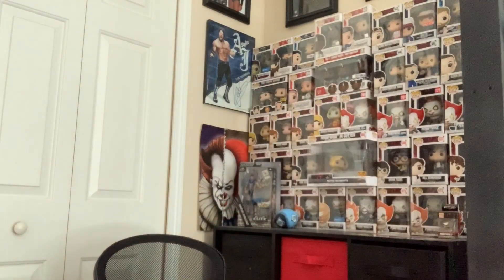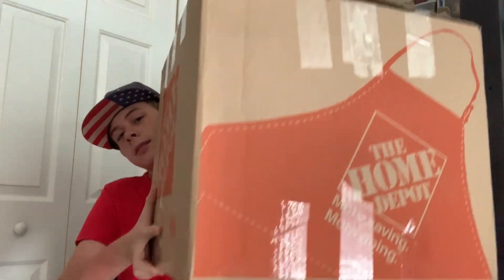Today we have probably the biggest package I've ever received — definitely the heaviest. And this is actually a lot heavier than I expected. It's a pretty big box, but it's not a Home Depot box, and I already opened it because I was a little confused.